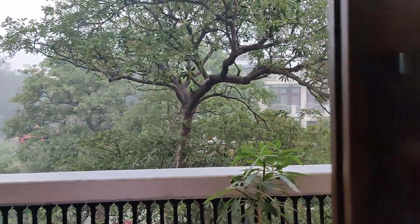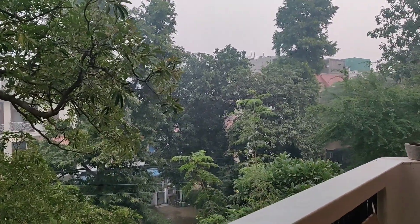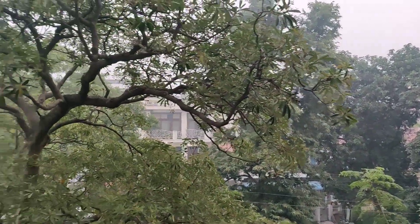So guys, there is a weather update of Delhi. It's 6:30 a.m. in the morning and it's a lot of cold weather. I think this weather is very good. It's a lot of cool and breezy.